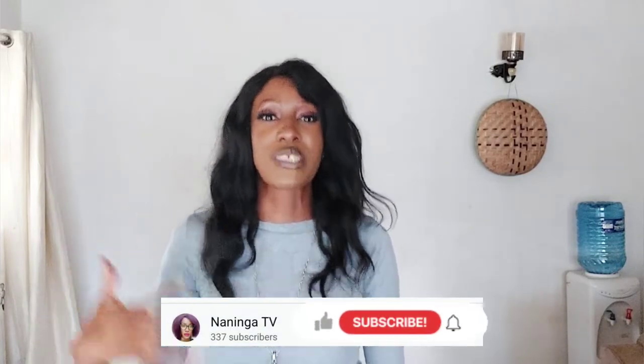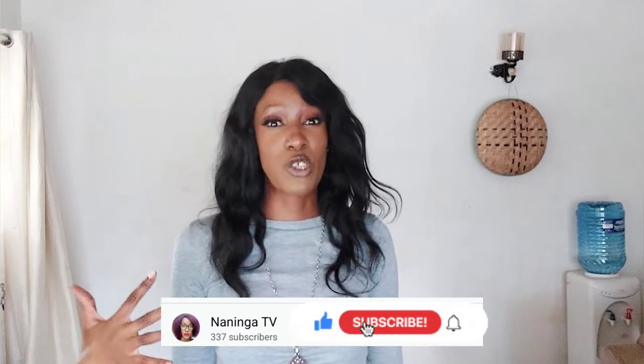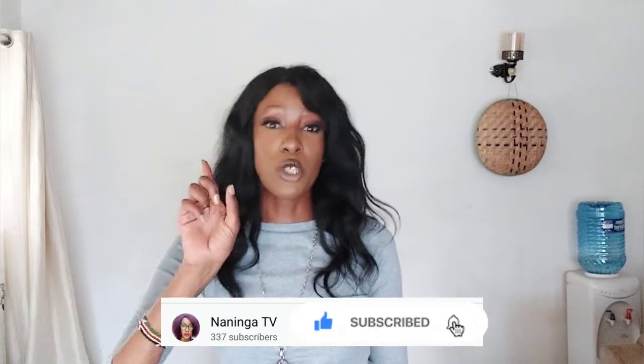I hope you're going to enjoy the video. Before we continue, make sure you're subscribed to this channel because I post every single week. If you haven't seen my other videos, make sure you go check them out — I'll link some in the description box below and also right here.